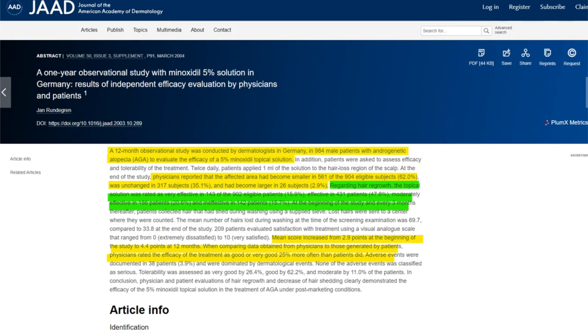When physicians assessed the balding regions, it was observed that among the 904 eligible patients, the balding regions had reduced in size for 561 subjects — or 62% of the population in the study. The affected area remained unchanged for 317 subjects, or 35.1%, and for 2.9% it did nothing at all.